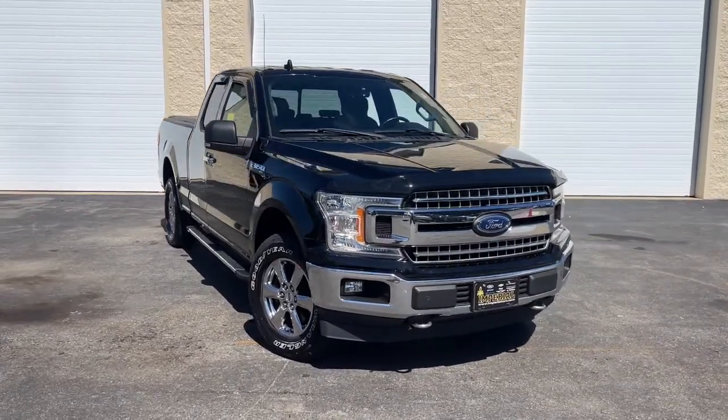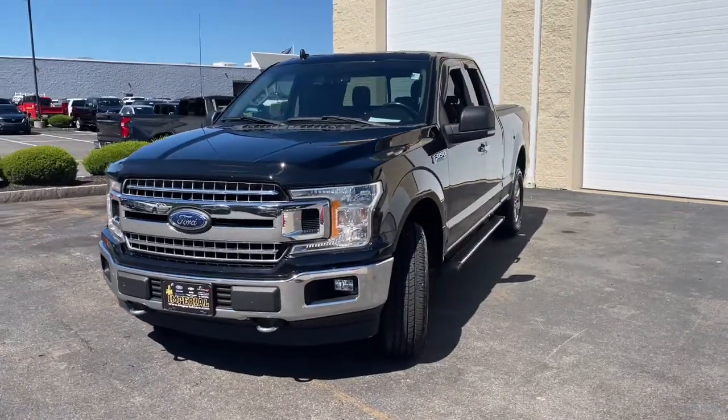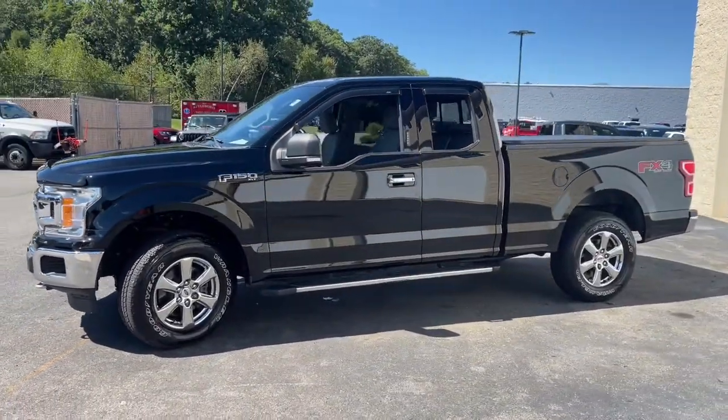You'll have love at first sight with the 2018 Ford F-150. With less than 110,000 miles on the odometer, this vehicle provides excellent value.